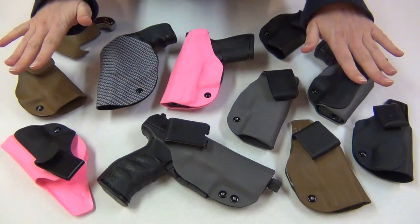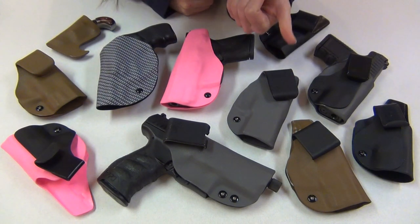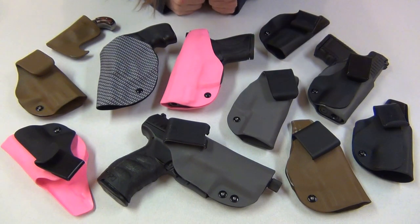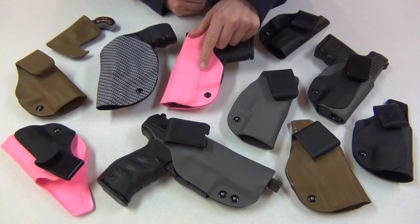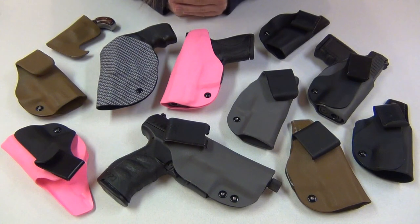So these are all the PJ Holsters I'll be giving away — there are 11 of them. Six of them are for the M&P Shield, two of them are for the PPS, and the other ones are for different guns. To enter to win one of them, you do have to be at least 21 years old, and you can only enter once. You do have to have one of the following guns: the Walther PPQ, the Walther PPS, the North American Arms Mini Revolver, the M&P Shield, or the Ruger LCR 38 Revolver with no laser grip.